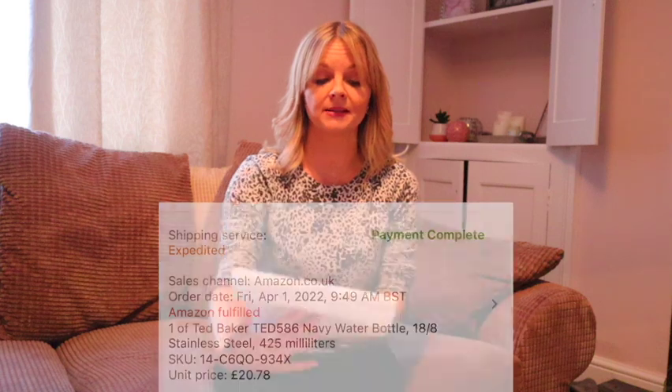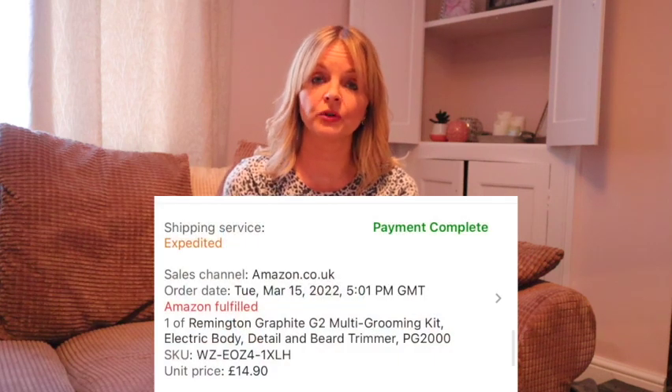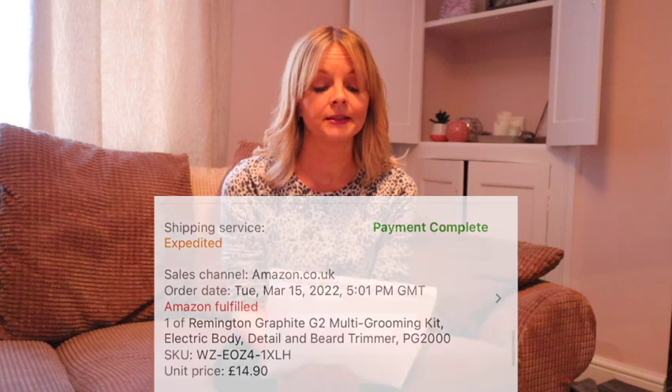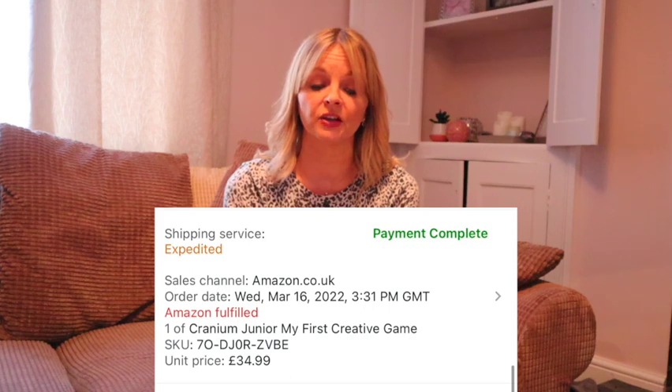A new Ted Baker water bottle cost £9 and sold for £20.78. A Remington beard trimmer — I bought a few of these — they were £5 each and sold for £14.90 each. An Eiffel Tower 3D puzzle, second hand, cost £3 and sold for £17.99 — I find 3D puzzles sell really well if you can be bothered to check them. Cranium Junior cost £4 and sold for £34.99 — definitely look out for that one.